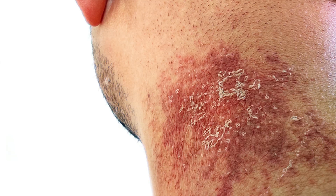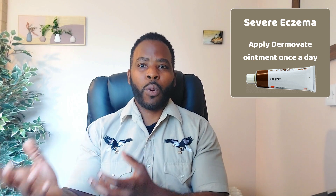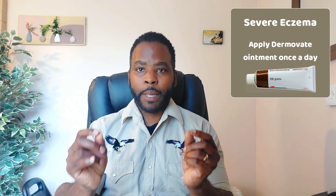If you have severe eczema, you may have to use very potent steroid creams. You can try Betnovate or Elocon first, but if none of these are working, you might have to graduate to Dermovate. Dermovate usually comes as an ointment rather than a cream, and once-daily application is more than sufficient to control the eczema.